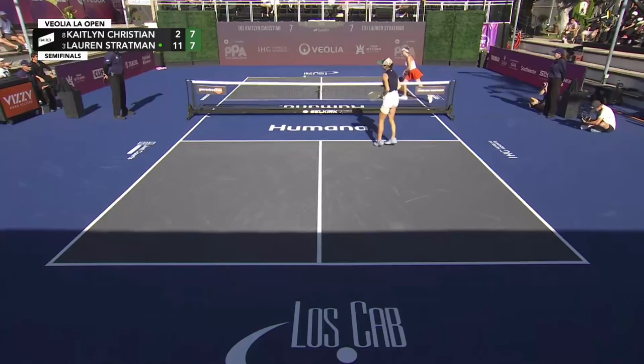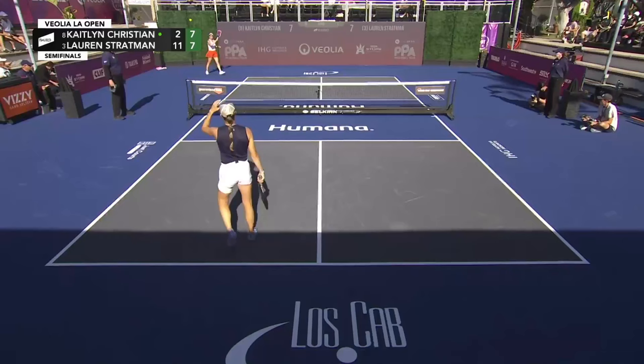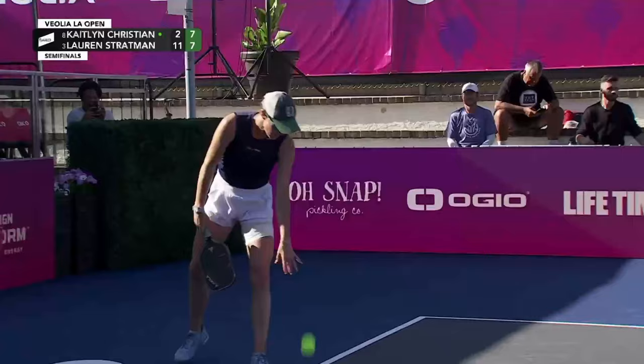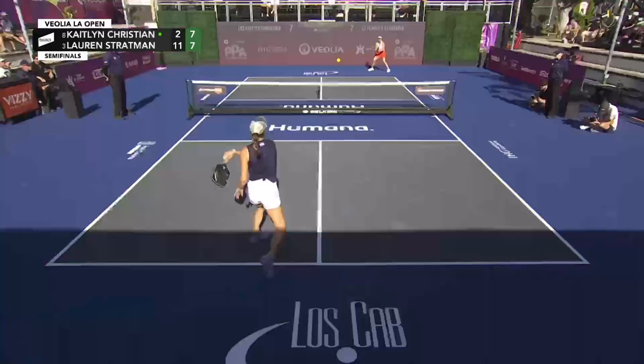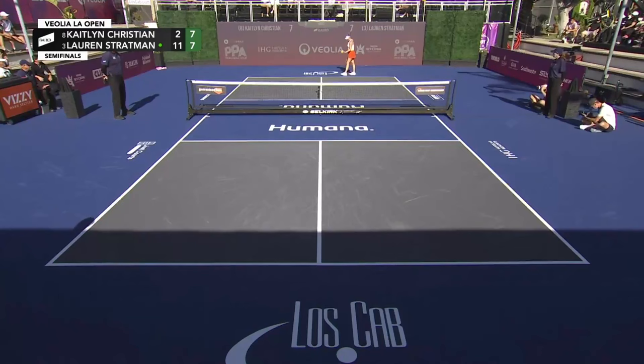Well played by Kaitlyn Christian. Phenomenal read — Lauren Stratman had a good beat on that drop volley from Christian. I think Kaitlyn wasn't in the best spot and she took an educated guess that it was going to go up the line, and she guessed right. Both ladies very comfortable on scores of seven as no one wants to take that step forward.